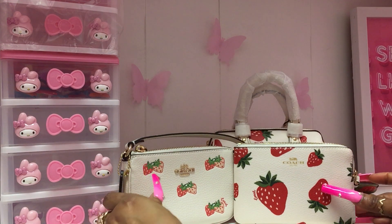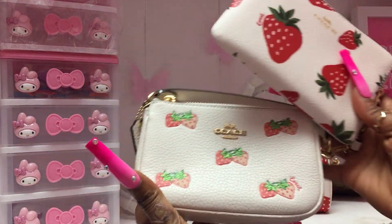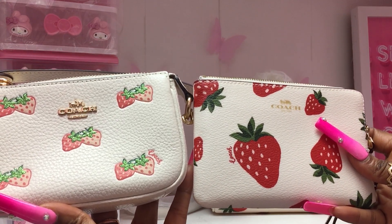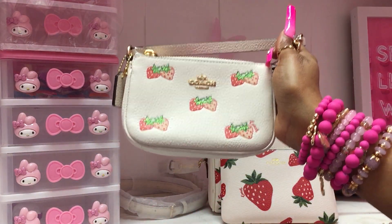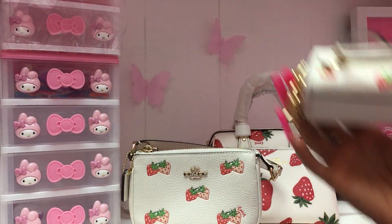Look at this — the print from last year, which is still a whole vibe for me, and the print from this year. What is your take? From last year's strawberry print, I absolutely love it, and I wonder if they're going to bring this piece back for the new strawberry print collection.